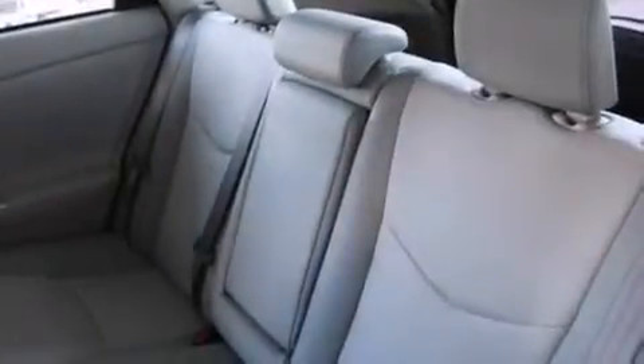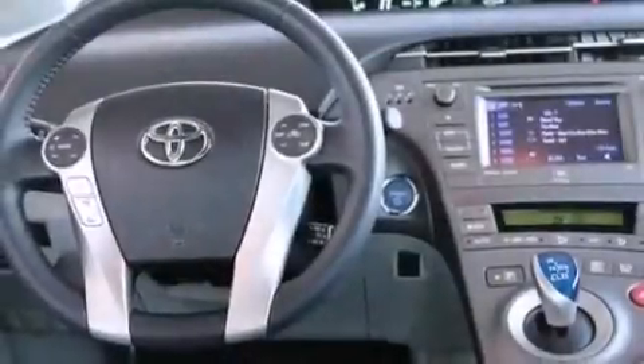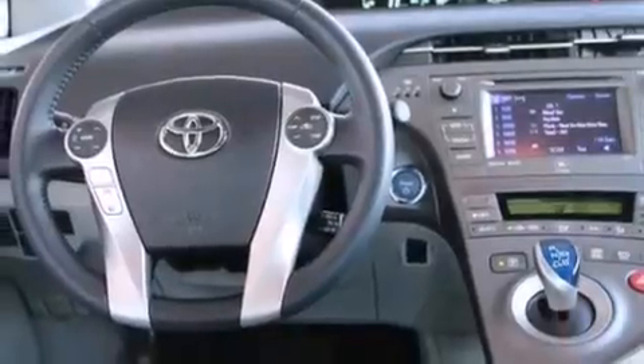Air conditioning with automatic climate control, a split folding rear seat, and heated seats that can warm you up in seconds, keeping you and your passengers comfortable the whole trip.